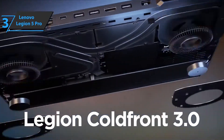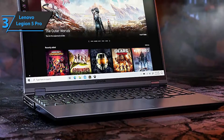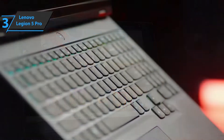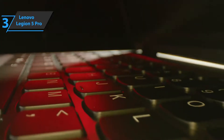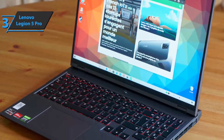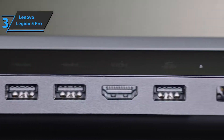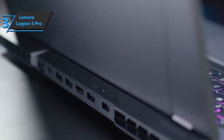The Lenovo Legion 5 Pro screen has a panel of 2560x1600 pixels — higher resolution than Full HD — and the relatively high pixel count makes text much smoother than on a 15.6-inch 1080p screen. Maximum brightness of over 500 nits is great for a laptop at this price. The panel has a refresh rate of 165Hz with no obvious motion blur. This device can deliver up to 140W of GPU power according to the Nvidia control panel. Paired with a 1600p screen and Nvidia's DLSS, you can play titles like Control with all maximum settings including ray tracing and still see frame rates close to 60fps.